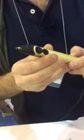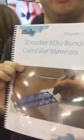The edu bundle is 12 pens, five nozzle sets — because you can change the nozzle on the pen and swap it to a thinner or thicker nozzle — 12 stands that hold the pen, 12 power packs, two jet packs, 1,200 strands of plastic, all for a thousand dollars.